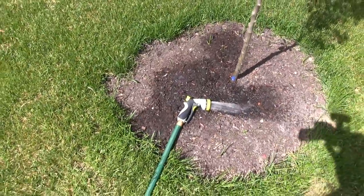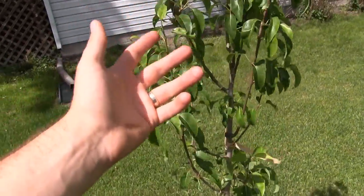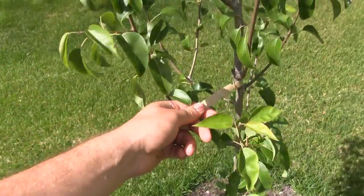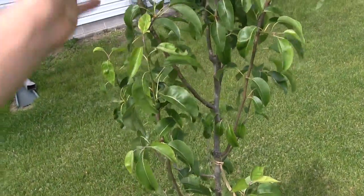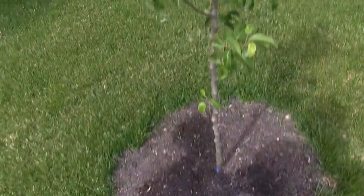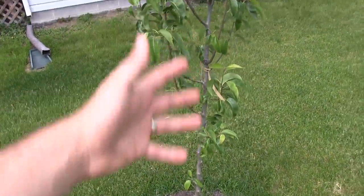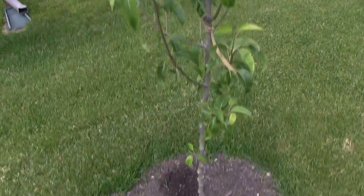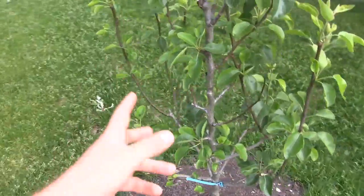This is the Bosque pear — actually, gosh, I always get that mixed up. That one is the Bosque and this is the Danjou. The Danjou is doing wonderfully, really leafing out and growing well. The caliper hasn't grown a whole ton since we bought it, but that's okay — it doesn't have any fruit on it so it's not under stress. It's focusing more on leaf production, and it'll put energy down into the roots throughout the season.